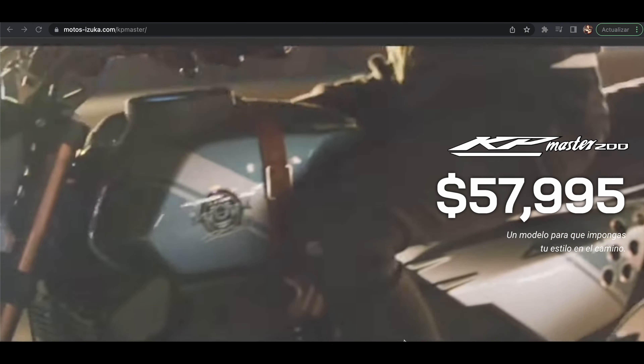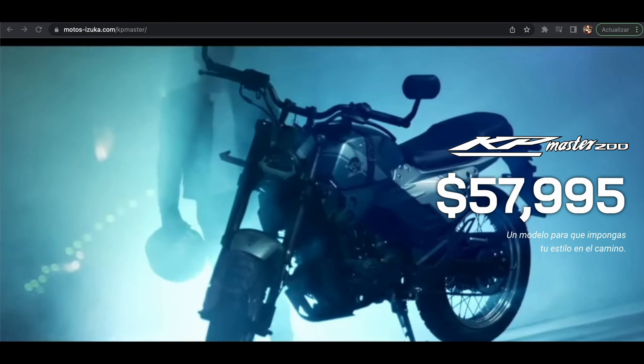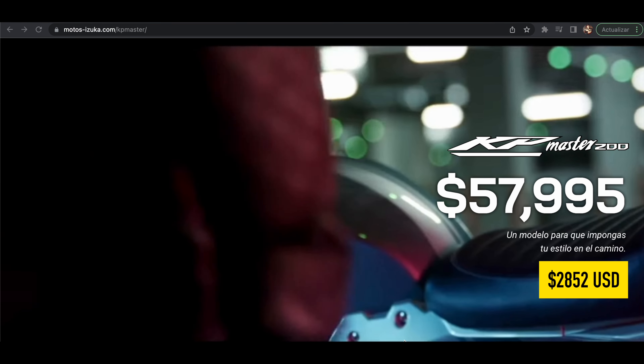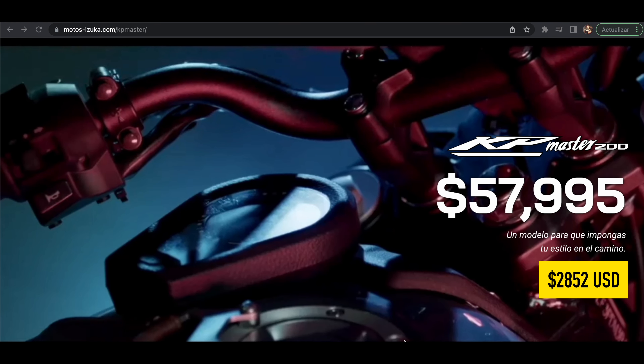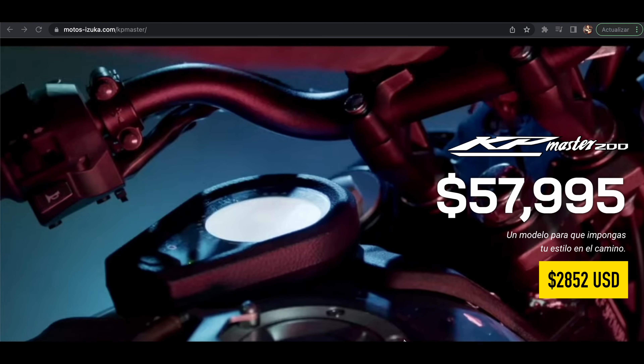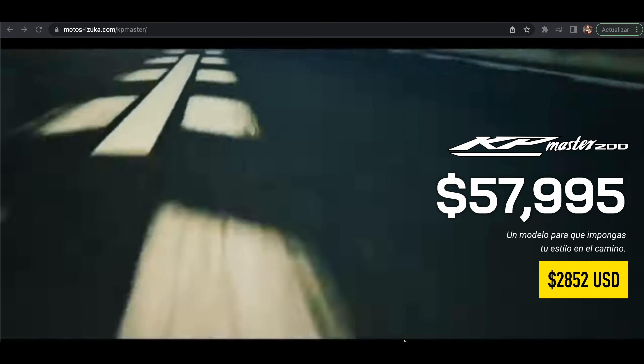Me gustaría iniciar con el precio que manejan de este modelo en particular, la KP Master 200, en la página oficial de Motos Izuka. Su precio a la fecha de grabación de este video, que es abril 2022, es de $57,995 pesos.